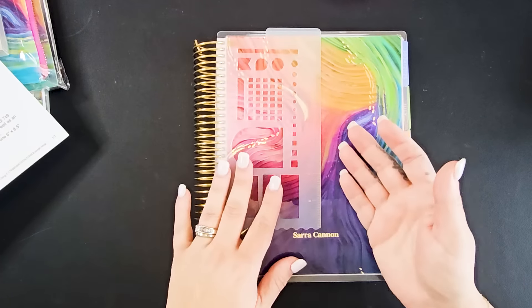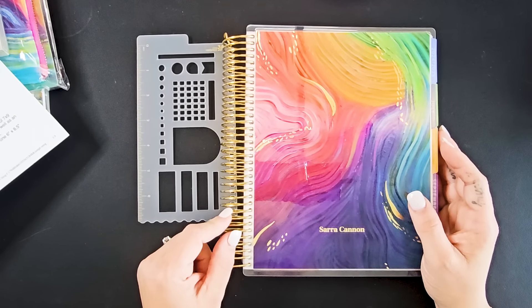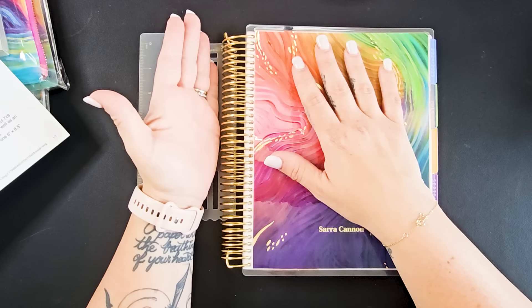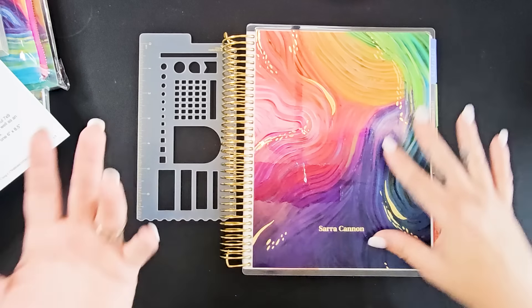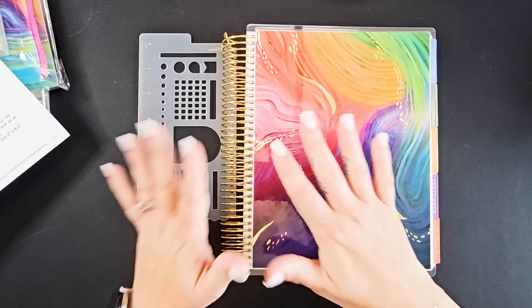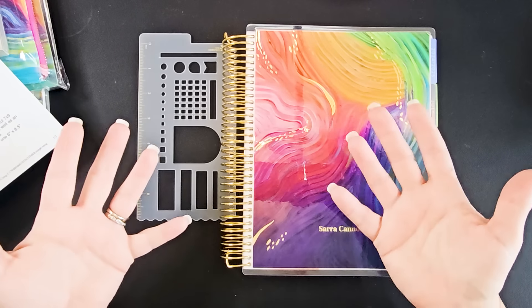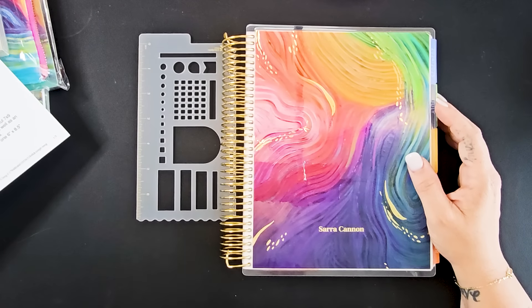You also get the beautiful new stencil ruler that will be your bookmark for the year. Let's talk about the coil. This year the gorgeous multicolor coil will be gone, and instead they've got something called the sunrise coil, which has beautiful colors of gold, yellow, orange, and pink. I chose not to get that because I'm not a fan of orange. I loved the multicolor coil from last year, so I'm sad it won't be around - but I like that they're playing with new colors. You will still have the OG platinum coil in silver, gold, or rose gold in addition to the sunrise coil. If you get anything other than the platinum, it's a $10 upgrade.